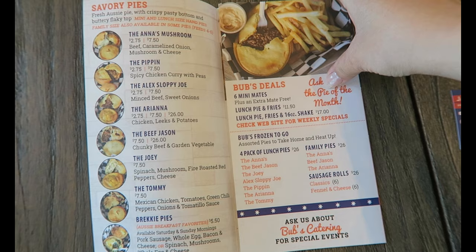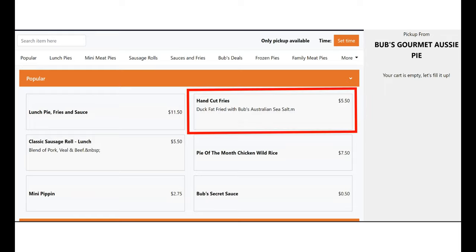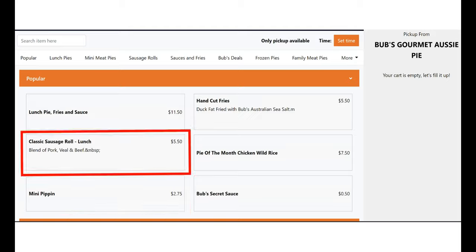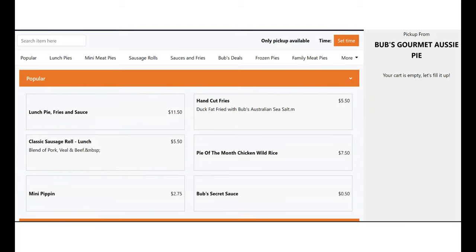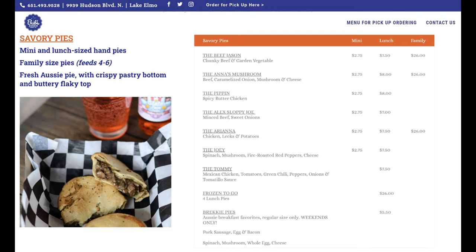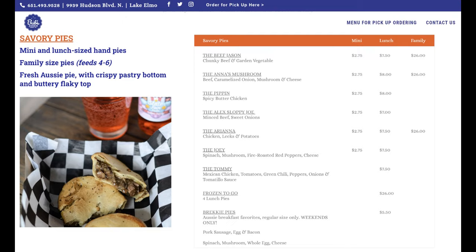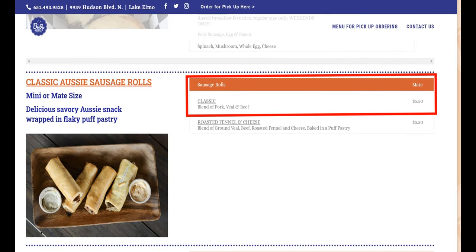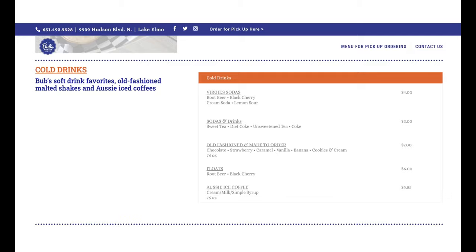Bub's has a great selection of different meat pies and sausages to choose from. Their popular items from the menu are the hand-cut fries, Pippin, classic sausage roll, and more. I kind of went all out and got a ton of different meat pies — I got five meat pies, one classic sausage roll, one breakie pie, and one Virgil's black cherry drink.